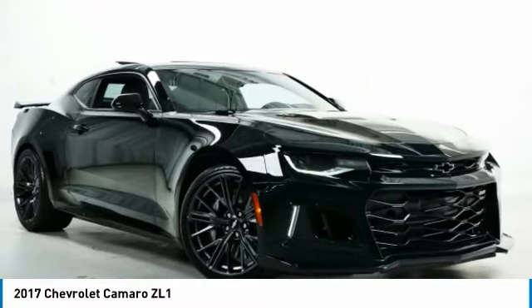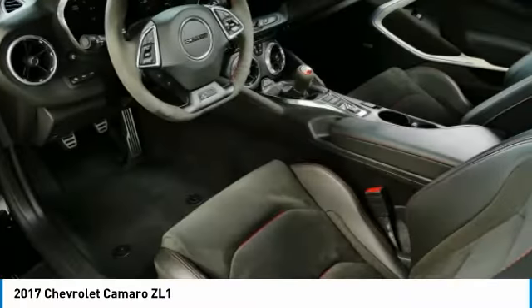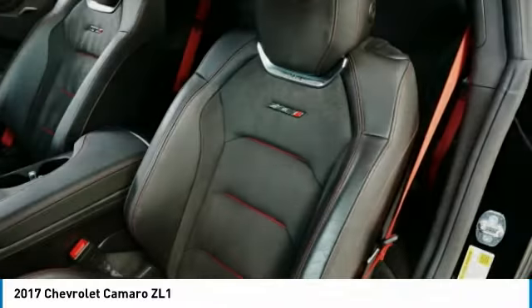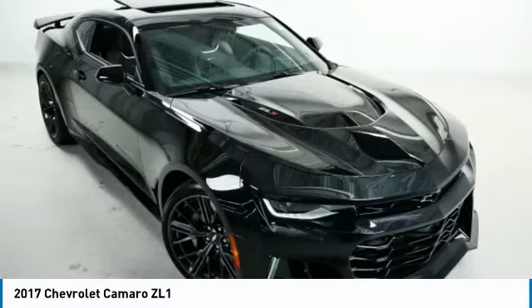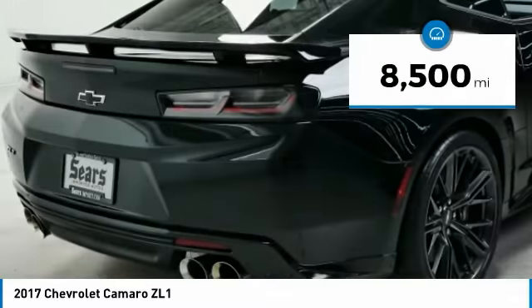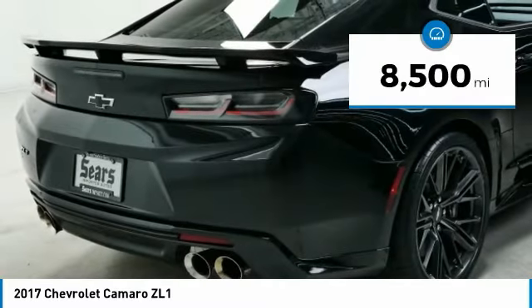Camaro is developed to be 21st century on every level, from its awe-inspiring design, to its outstanding performance, to its impressive efficiency. This vehicle has less than 9,000 miles.